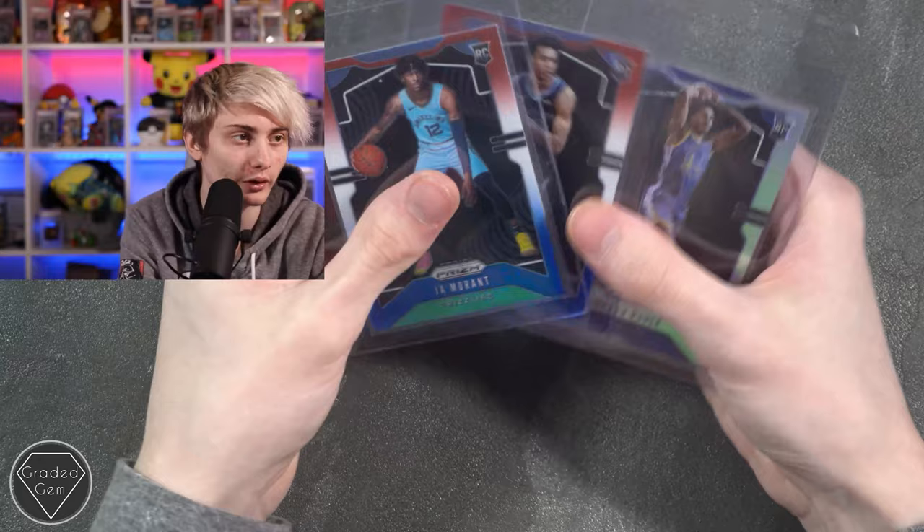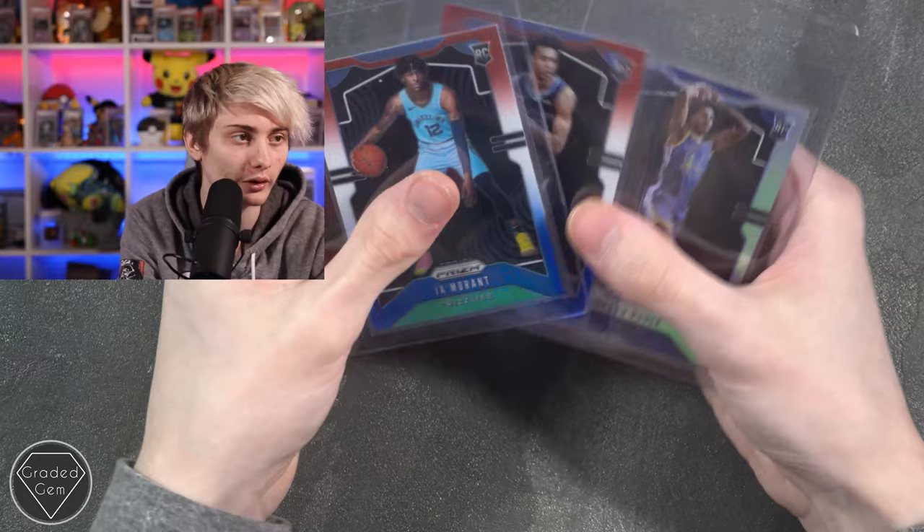Next up we have Michael K, submitting a Ja Morant, Brandon Clark, and Jordan Paul — all looking very nice. Best of luck with your submission.